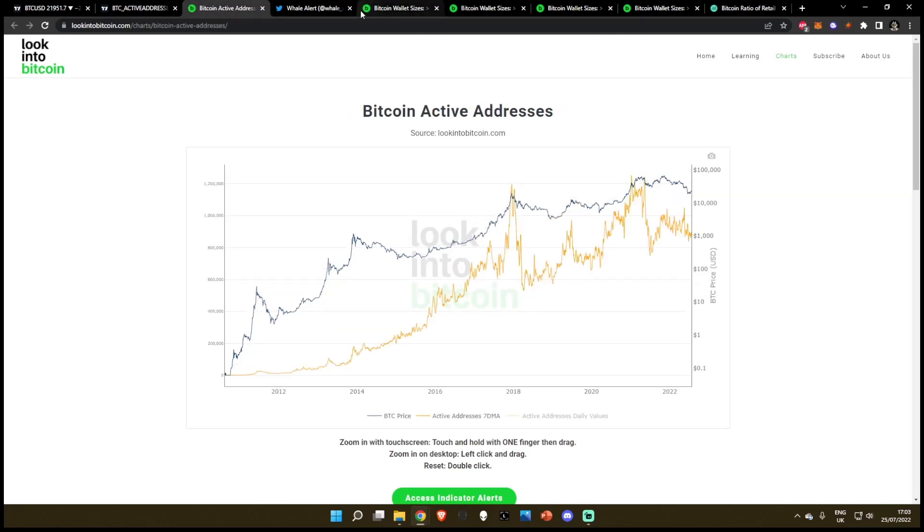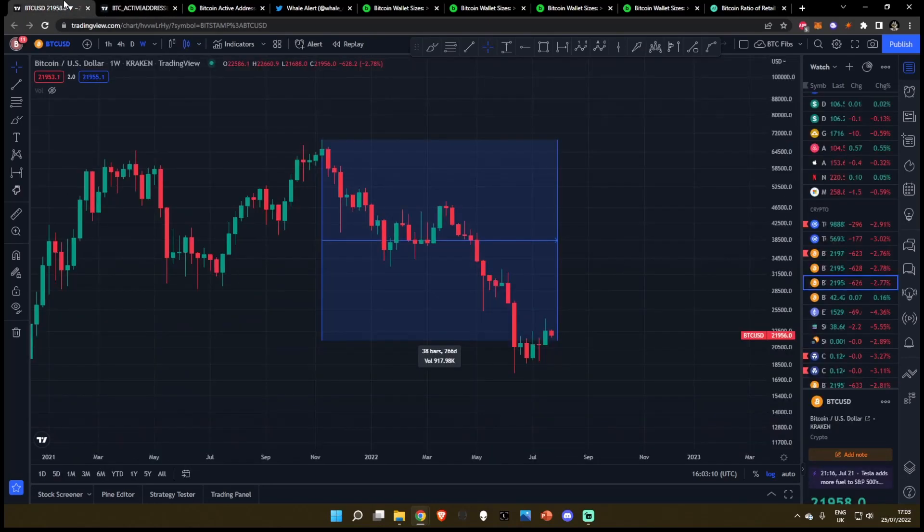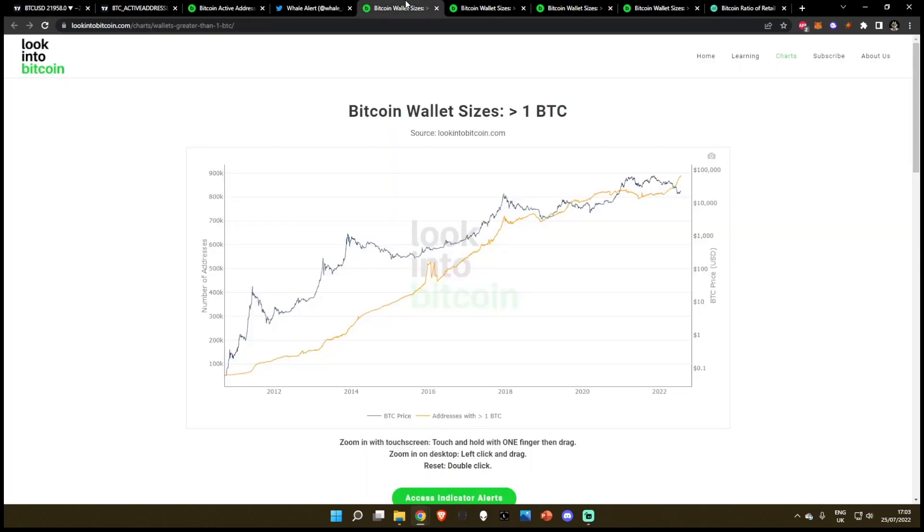We know that active addresses are going through the roof on Bitcoin right now. We know that when you typically highlight the price over the active addresses, a spike in active addresses is normally a sign that you're getting close to a capitulation. So we're seeing active addresses going up, we're seeing the price of Bitcoin go down. We want to know what are the active addresses doing, what is the retail money doing, and more importantly, what are the institutional investors and whales doing? Because we want to follow the smart money. We don't want to follow the retail.